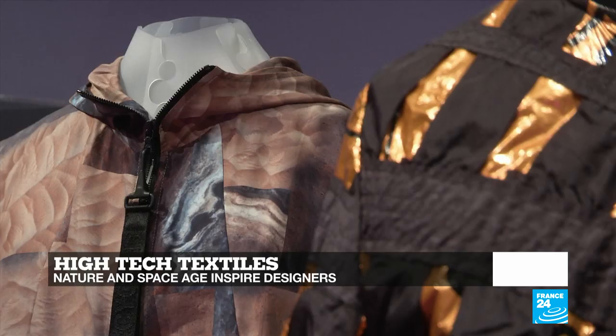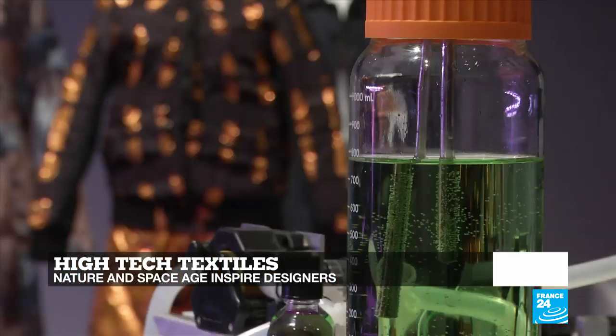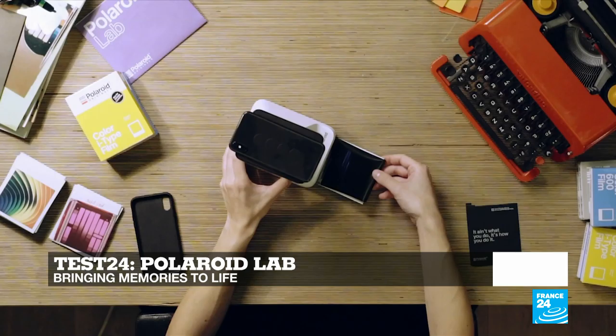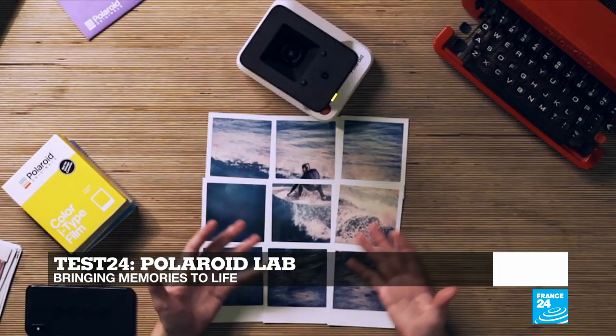Hello and welcome. You're watching Tech 24, France 24's tech show. In this edition, we tell you how designers and scientists are developing high-tech and sustainable textiles, finding inspiration in nature and anticipating the needs of the space age. And in Test 24, we tried the Polaroid Lab, a three-lens system that turns your digital photos into instant Polaroid pictures.